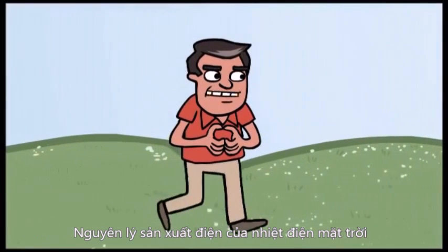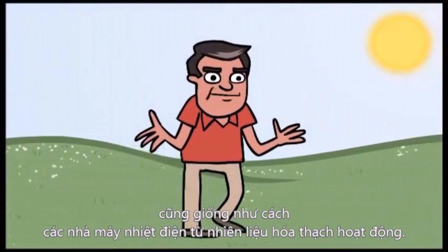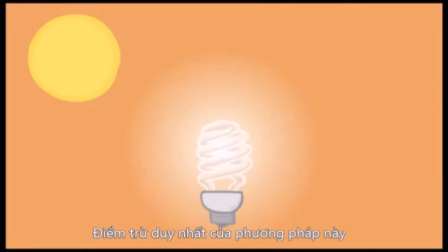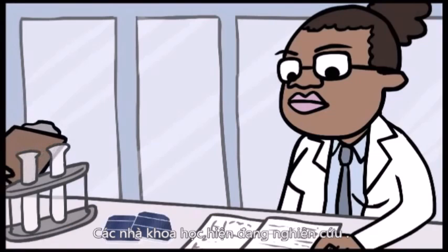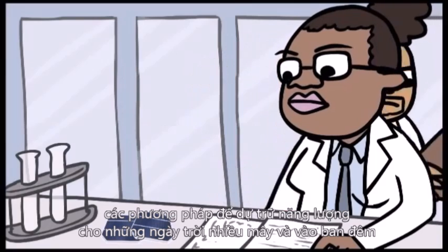The production of energy from solar thermal plants works essentially the same as fossil fuel power plants. But instead of producing steam from burning fossil fuels, the steam is made by the sun. The only downside to this source of technology is that the power only exists as long as the sun is up. To help solve this problem, other forms of solar technology have been explored.